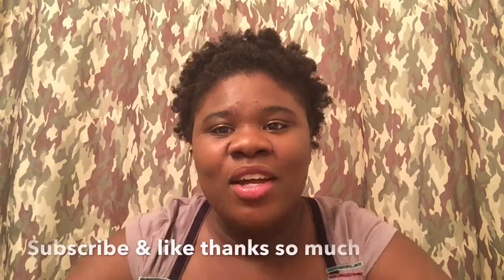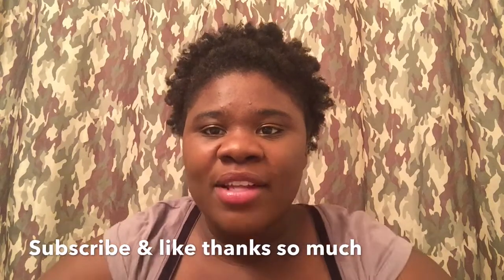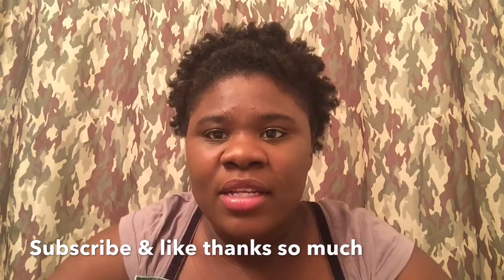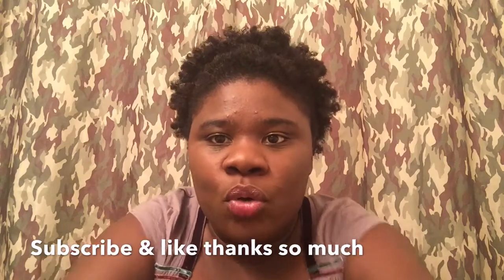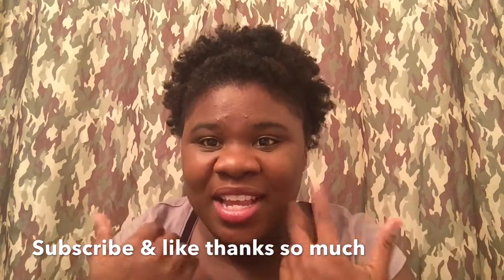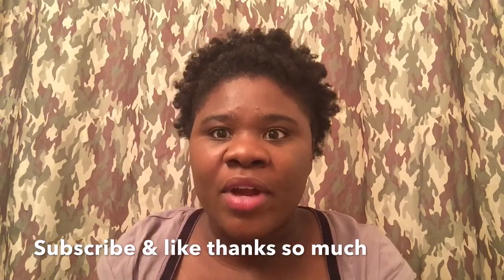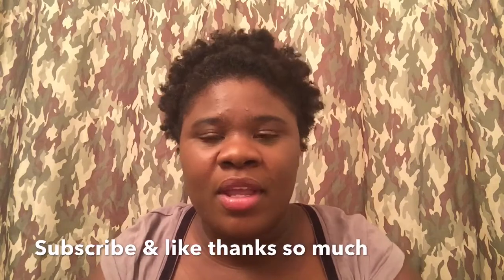Hello, this is Ayesha — welcome back to my channel. I'm coming on really quick. I have some products that I went out and got from Sally's. It's a little bit cold over here, so my scalp, my hair, and my skin have been really dry. I've been hearing a lot of great things on Instagram and YouTube about these products.